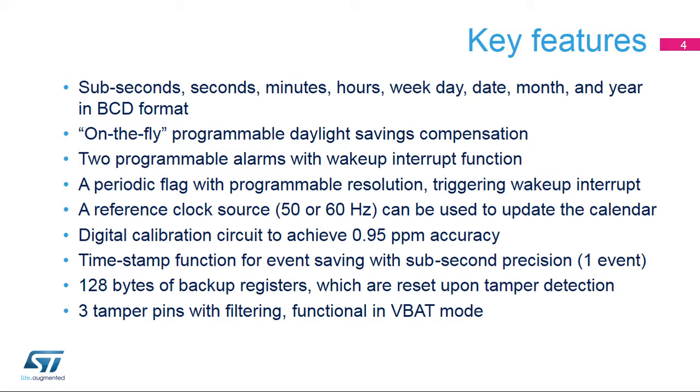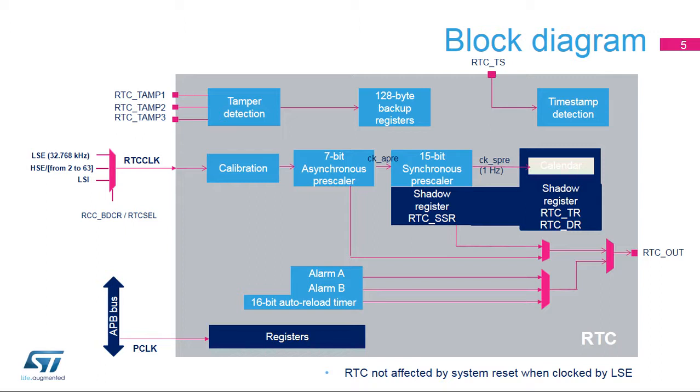All tamper pins are available in VBAT mode. The RTC has two clock sources. The RTC clock, or RTC CLK, is used for the RTC timer counter, and the APB clock is used for RTC register read and write accesses. The RTC clock can use either the High Speed External Oscillator, or HSE, divided by a programmable factor from 2 to 63, the Low Speed External Oscillator, or LSE, or the Low Speed Internal Oscillator, or LSI. To be functional in stop or standby mode, the RTC clock must use the LSE or LSI. To be functional in VBAT mode, the RTC clock must use the LSE.